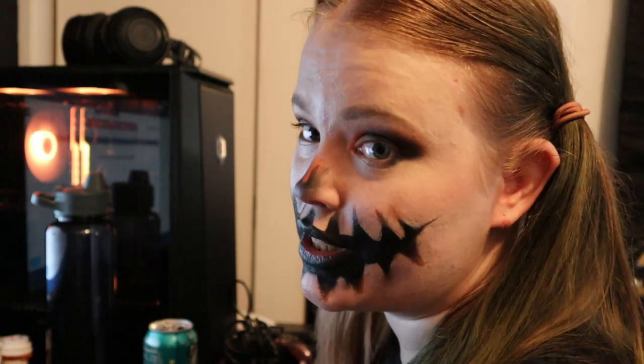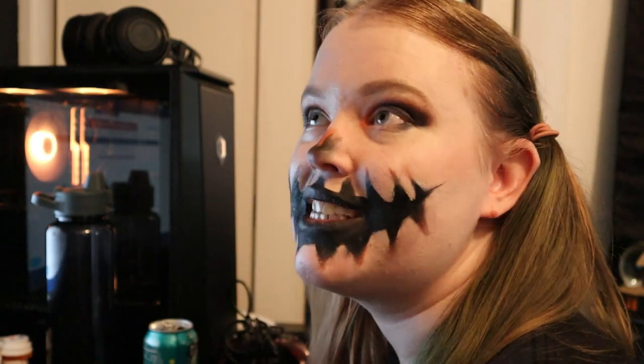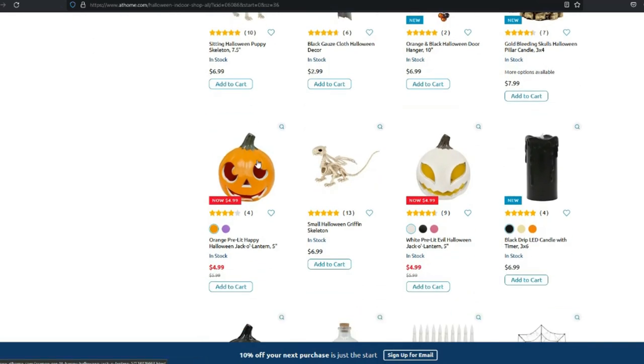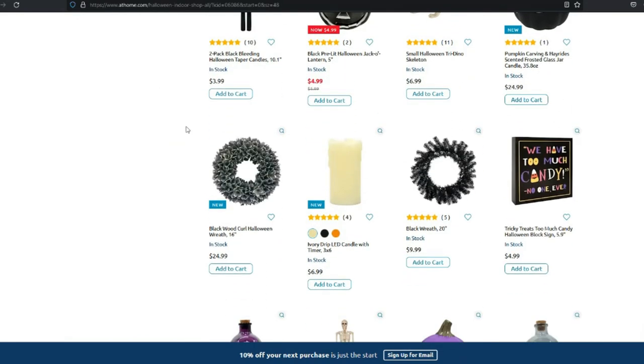Let's end on this glorious cranium poison jar, and finally we'll move on to At Home. I really like At Home — I just wish I could actually go to one. We don't have one where I live, and even in Vegas it was in Henderson, a solid 30-minute drive away. There's something really nice about going in person. So far nothing is really catching my eye — stuff is pretty cheap but it all kind of looks like shitty plastic I could get at a dollar store.